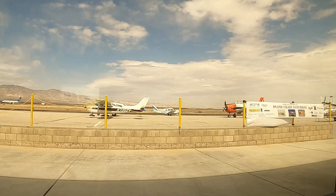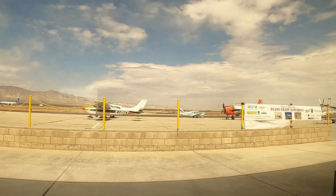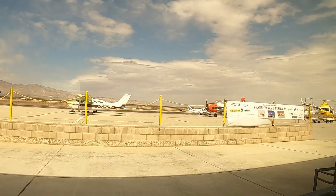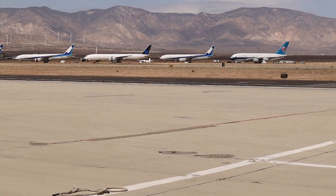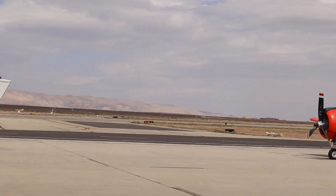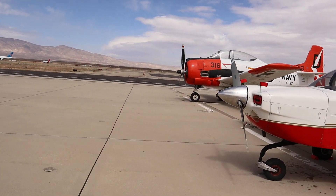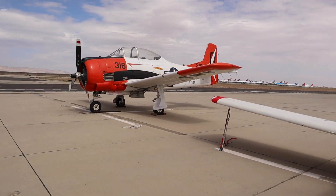The third Saturday of the month they have a fly-in where people meet up, fly in with their airplanes, and have breakfast or lunch at the restaurant. The Mojave Airport is also known to have some planes that have reached the end of their useful lifetime and are scrapped in the boneyard, while others are refurbished and returned to service.